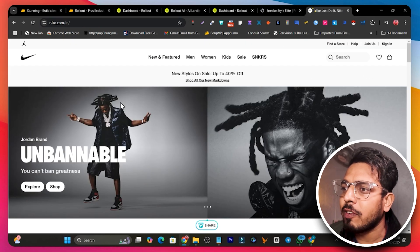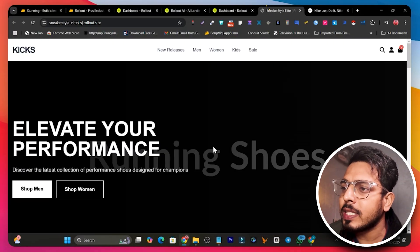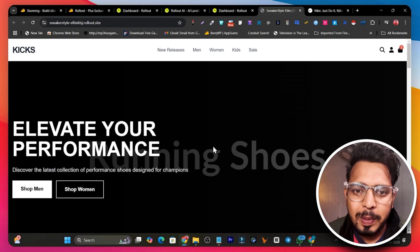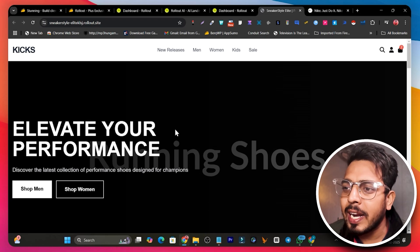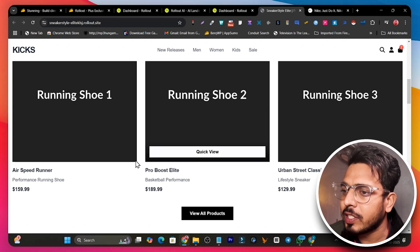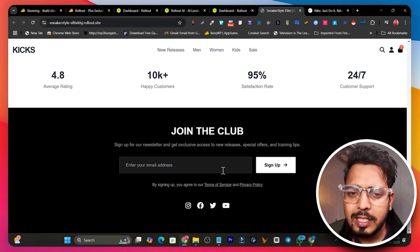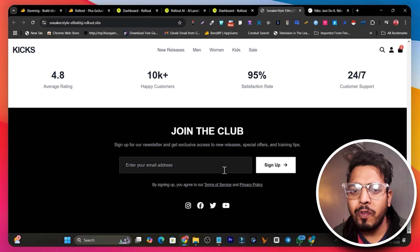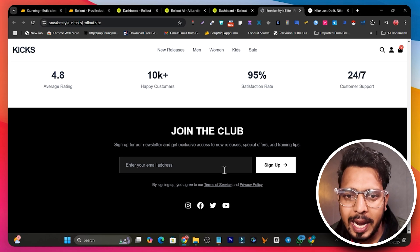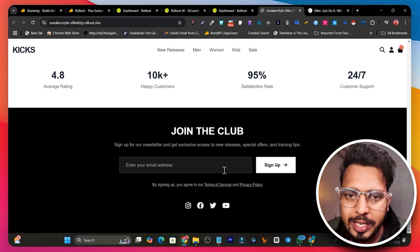This is the Nike website — you can see how their user interface looks. Now this is the website I generated, similar to Nike. It's not 100% identical; it just takes inspiration from Nike as I wanted. It generated a sneaker website with a hero section, features, collections, shop-by category, best sellers, and collection sections — about 40 to 50 percent similar to Nike.